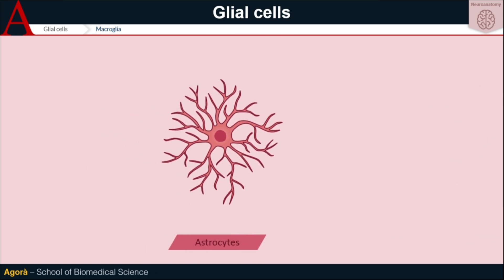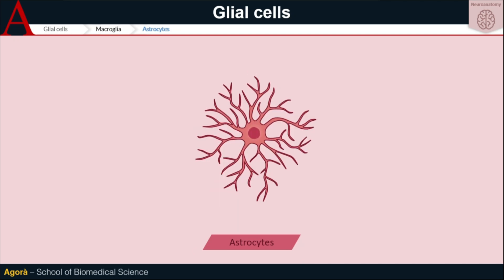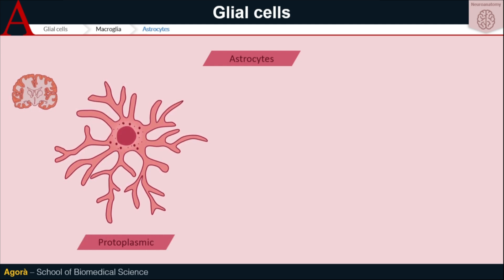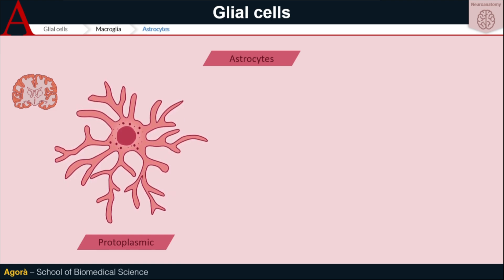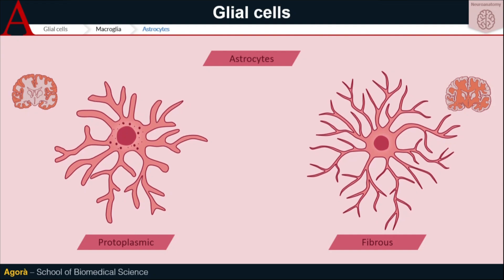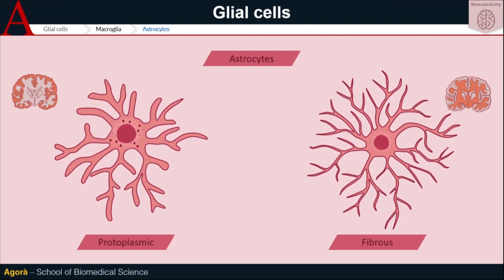Astrocytes are star-shaped — that's why they're called like this. They're the guards of the central nervous system. Depending on their location in the nerve net, they can be divided into protoplasmic astrocytes, which are mainly located in the grey matter, have a large nucleus, a granular cytoplasm and quiet short extensions, and fibrous astrocytes, mostly located in white matter, which have very long and thin extensions and a large number of fibrils, also known as GFAP.